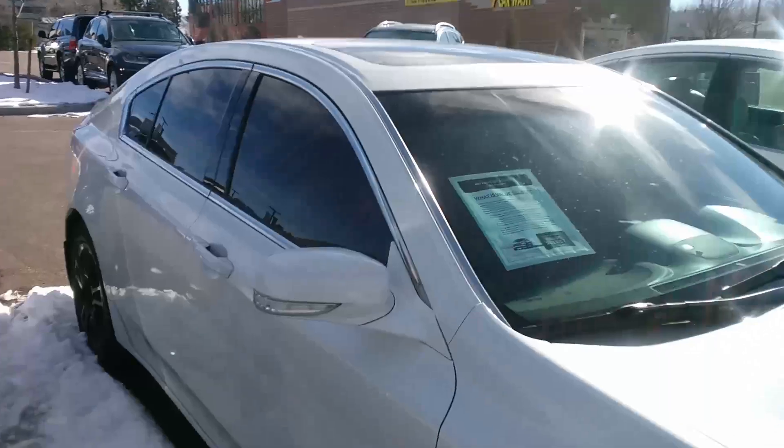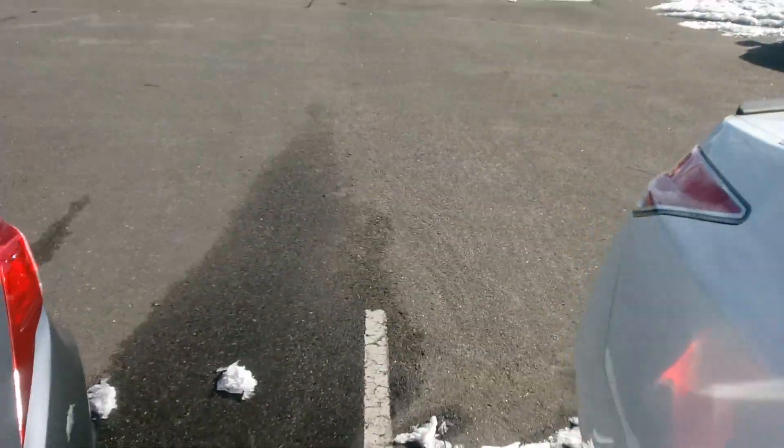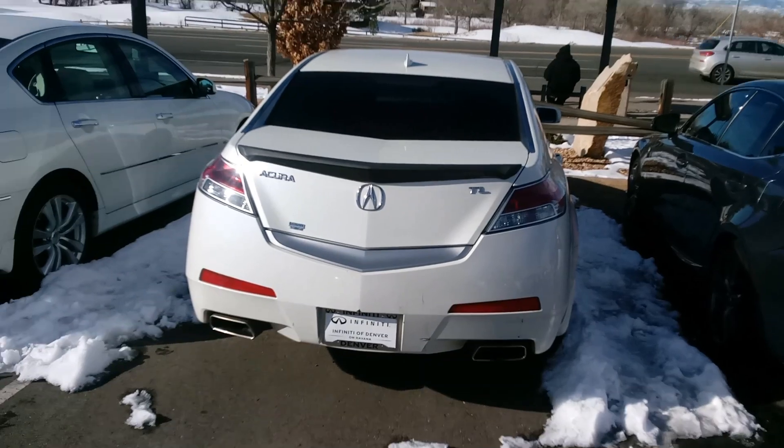Again, my name is Phil St. Romain, I'm with Infinity of Denver. Feel free to call or text me on my cell number. If you're stopping by to take a test drive, let me know — I'll have the vehicle parked up front by the used car building with gas. Thanks again, Phil.